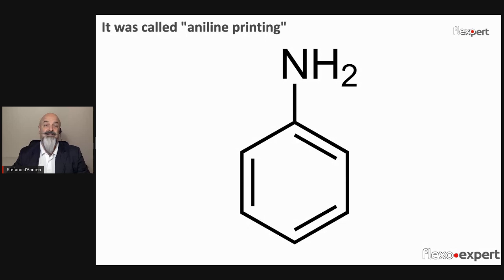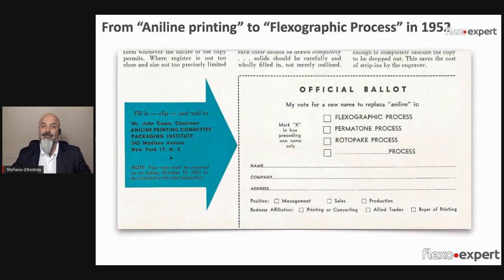But the name aniline remained as a stigma, so Mr. Franklin Moss of the Moss Type Corporation, a manufacturer of printing presses, started a real crusade to change the name of this printing process and allow this technology to enter and expand into the food packaging market — and ultimately sell more presses. The name flexography was finally adopted in 1952.